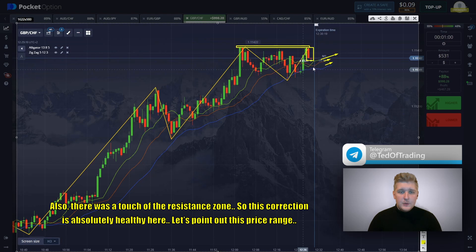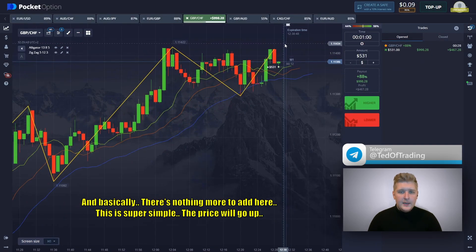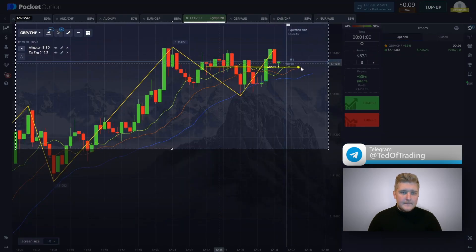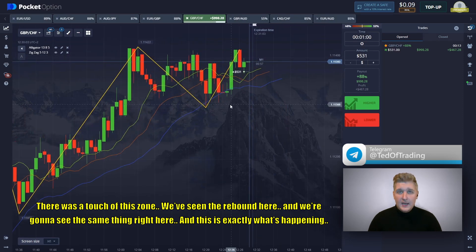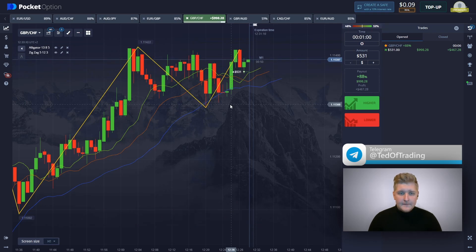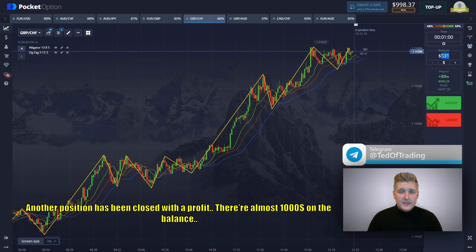This correction is absolutely healthy here. Let's point out the price range. There is nothing more to add — this is super simple. The price will go up. There was a touch of the zone and we've seen the rebound, and we're going to see the same thing right here. This is exactly what's happening. There are 10 seconds left before closing. Another position has been closed with profit. There are almost $1,000 on the balance.